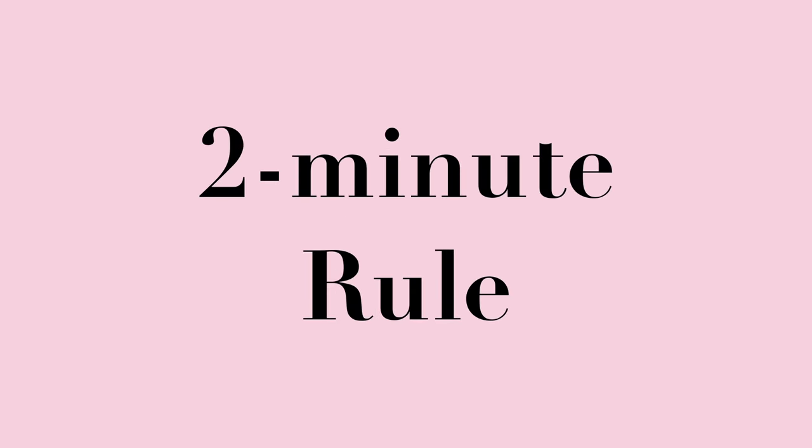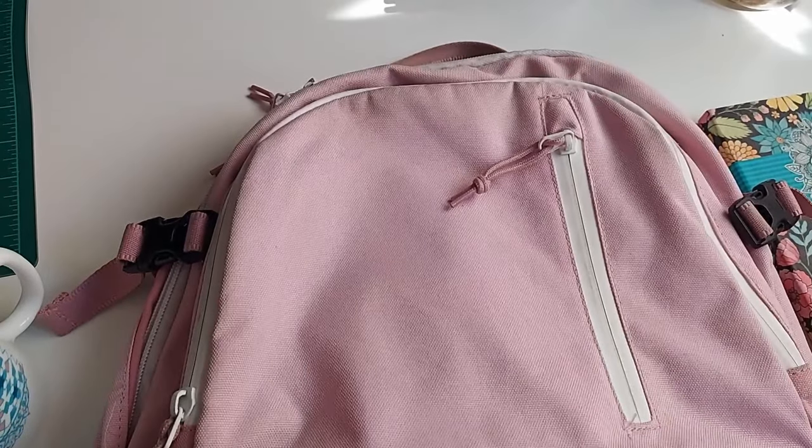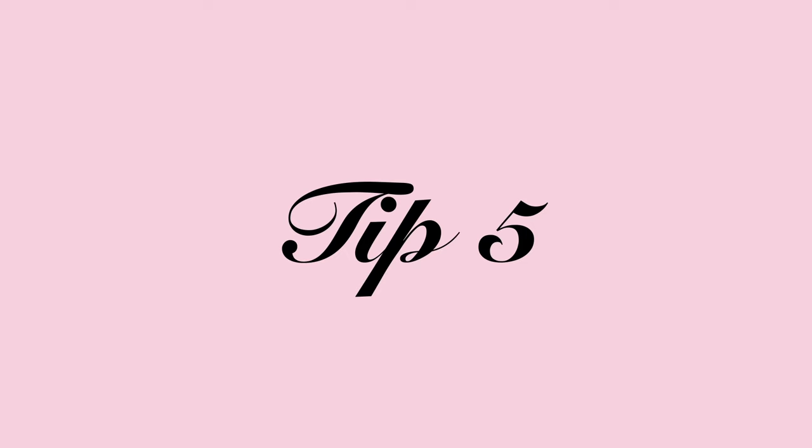The fourth tip is to use the Two-Minute Rule. While the Eisenhower Matrix works best for bigger tasks, the Two-Minute Rule handles tasks that are very simple and won't take much time — tackle those instantly. The faster you handle Two-Minute Rule tasks, the faster your to-do list gets done, and it will be much shorter because you're no longer writing down small tasks. Examples include filling up a water bottle, cleaning your desk quickly, or packing your bag for tomorrow.